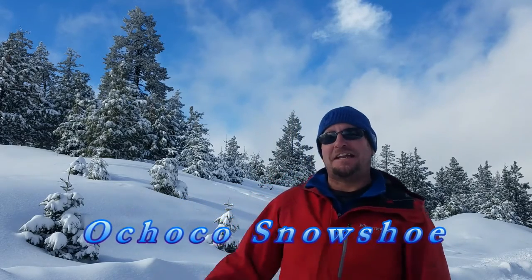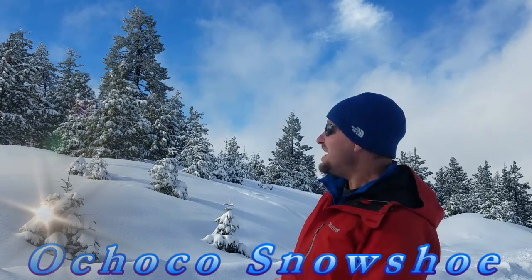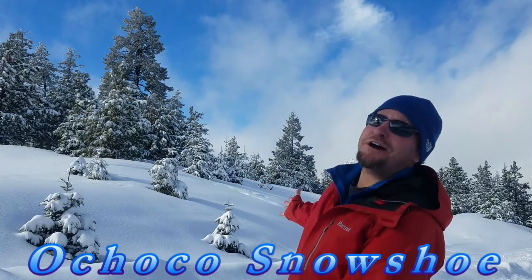Hey everyone, it's Dan Katie and I'm up in the Ochico Mountains for an afternoon snowshoe. It's a beautiful day with plenty of fresh powder, and I hope you join me on my snowshoe adventure today.